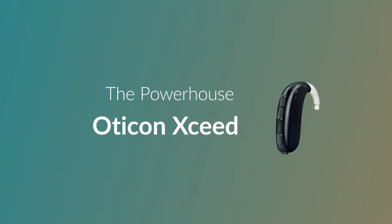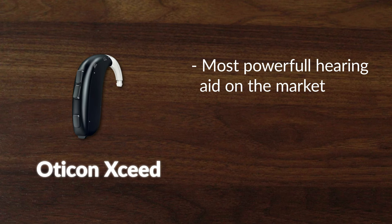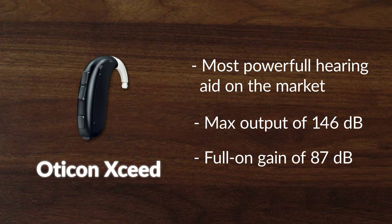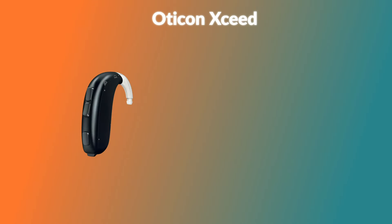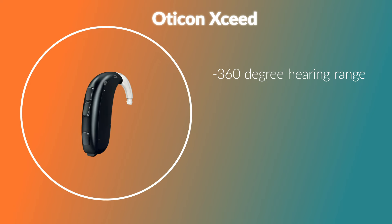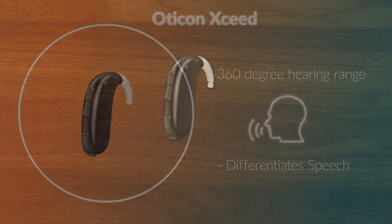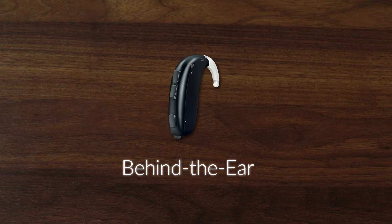Moving on to the Oticon Xceed, their powerhouse. This is one of the most powerful hearing aids on the market right now, with an impressive maximum output of 146 decibels and a full-on gain of 87 decibels. This means it is suitable for moderate, severe, and even up to profound hearing loss, as the only one in the Oticon lineup. The Xceed also provides 360-degree hearing range, differentiating speech specifically, making louder environments easier to handle compared to traditional hearing aids. It is only available as a BTE, which makes sense as you need the bigger housing that BTE-style hearing aids provide to deliver this level of power.